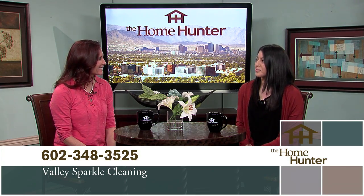Fantastic. Thanks for joining us again. Don't go away — we'll be back with more homes and home-related products right after these messages.